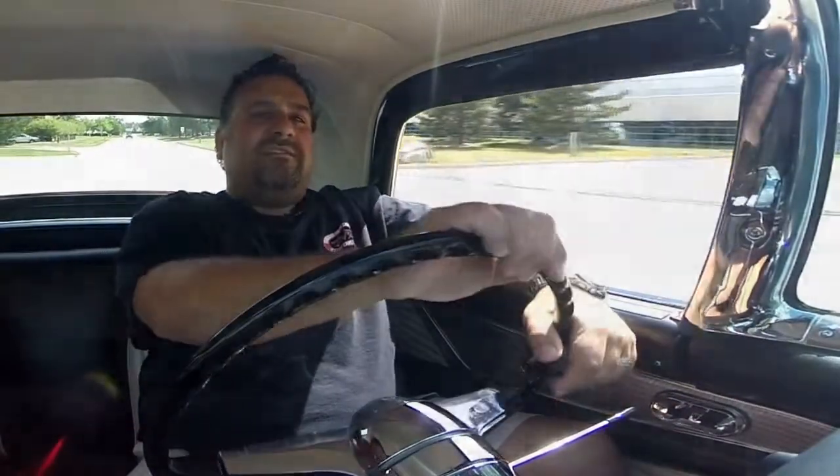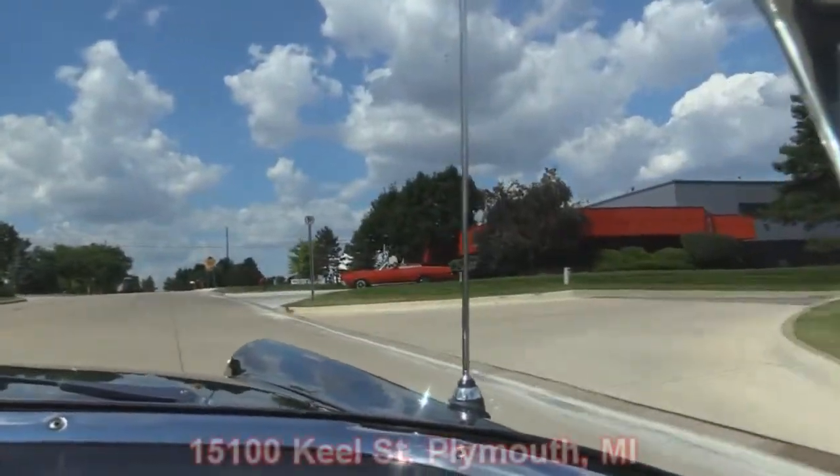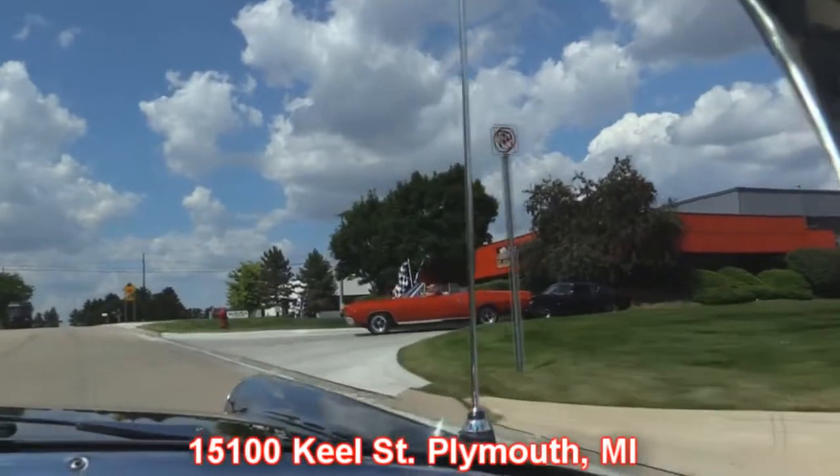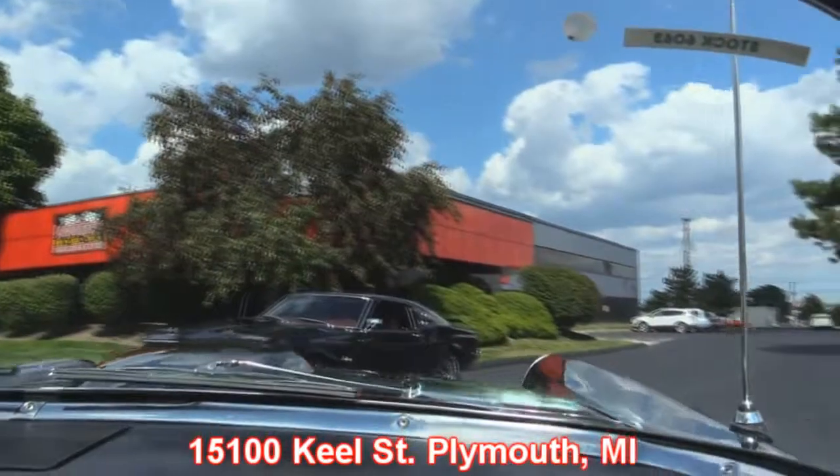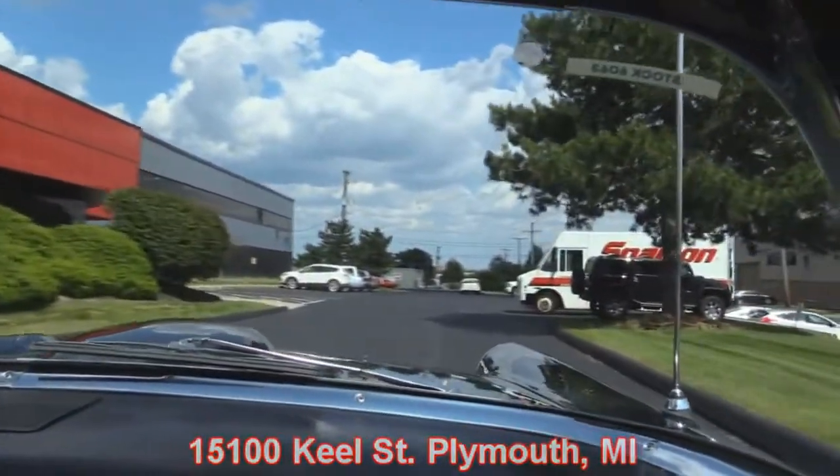Now we're turning into Vanguard's home right here at 15100 Keogh — this is where it all happens for Vanguard Motor Sales. Stay tuned for another vehicle at Vanguard Motor Sales.